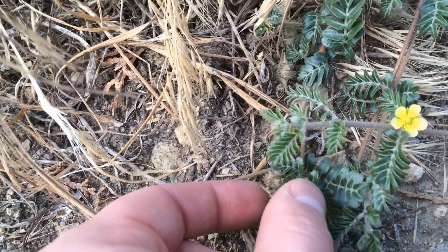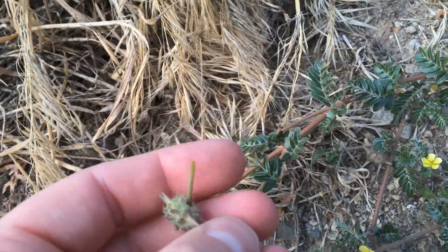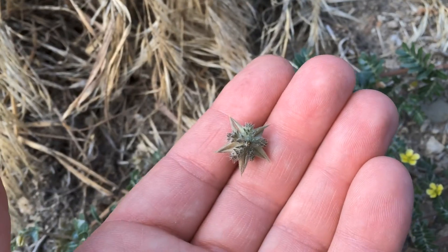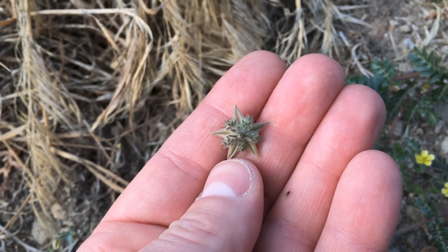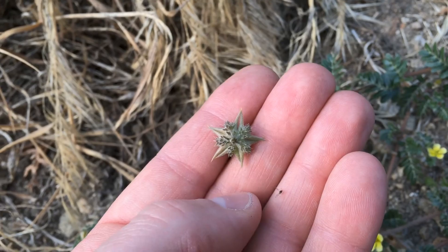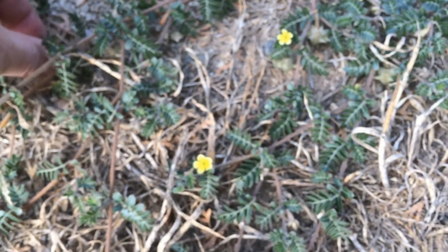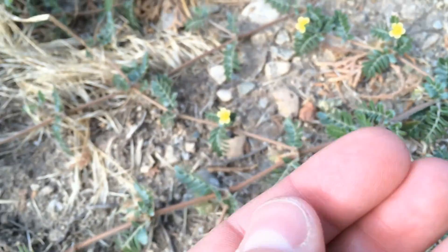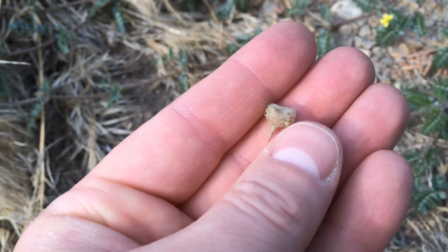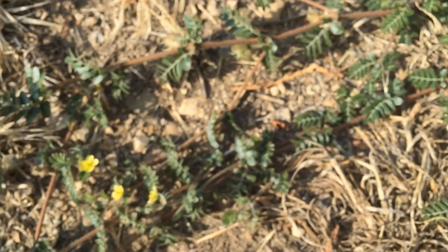The reason it's called a goat's head — let me get these things out here — it has these seed heads, and they will break apart. There are actually five of them here that split apart. Here are some that have already split apart, and that's why it's called the goat's head. This is a small one; some of these will get much stronger and longer spines on them.